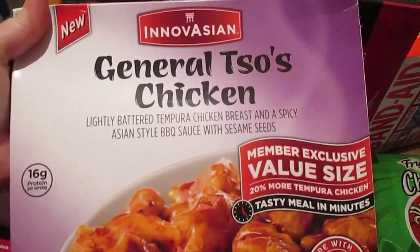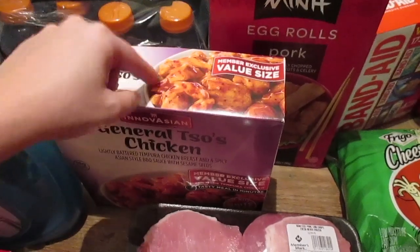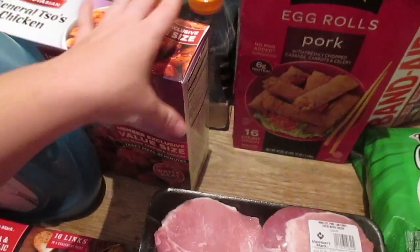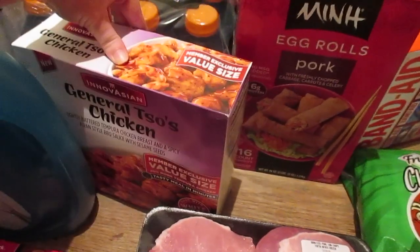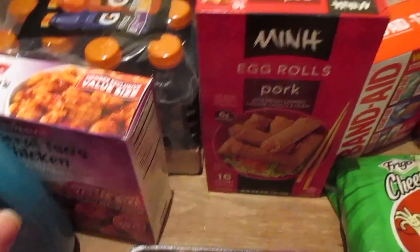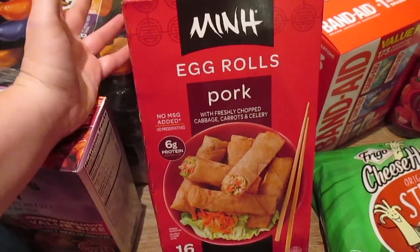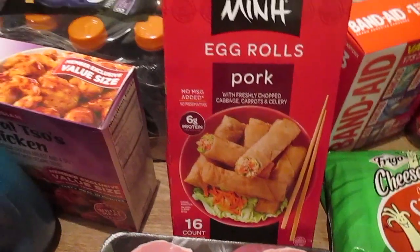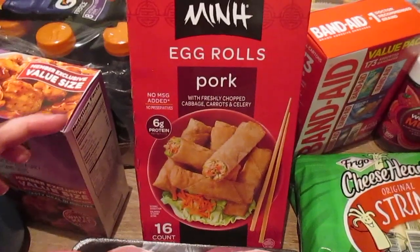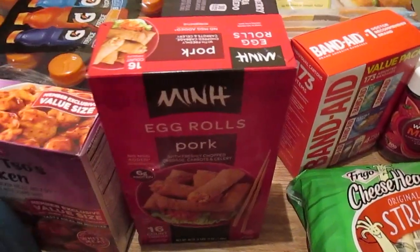One of our favorite things to get is the General Tso's chicken — the value size. This can usually be two nights for us. It's a different brand than what I used to get, so I'm not 100% sure. Same thing with the pork egg rolls — different brand. There are 16 of them in here; we used to get the minis and there were like 48, so a lot has changed since we last had our Sam's Club membership.